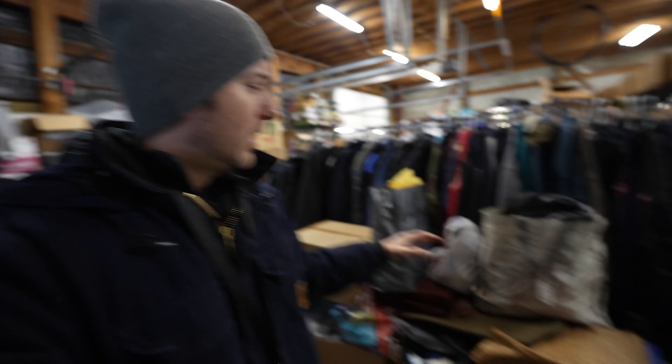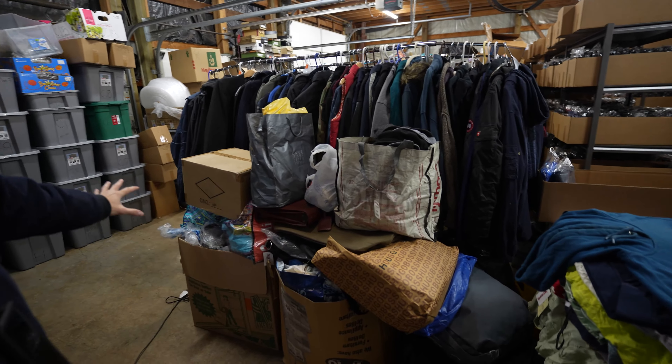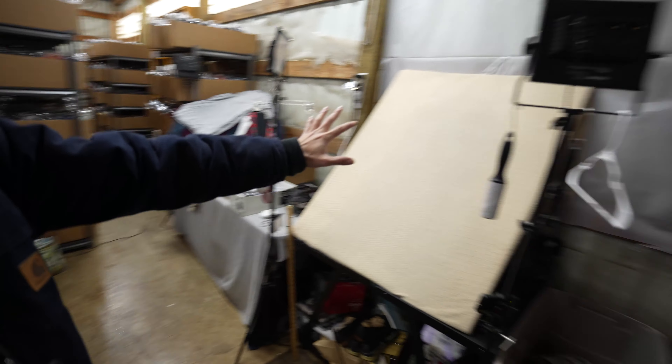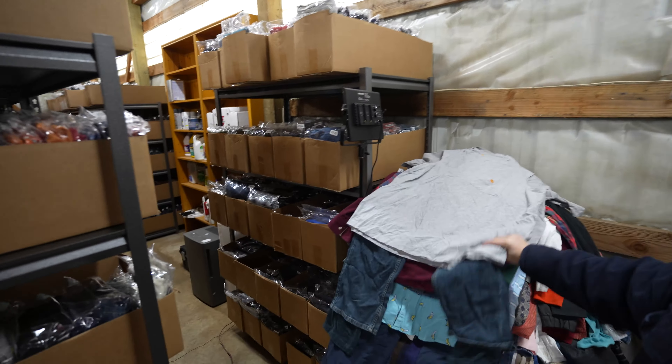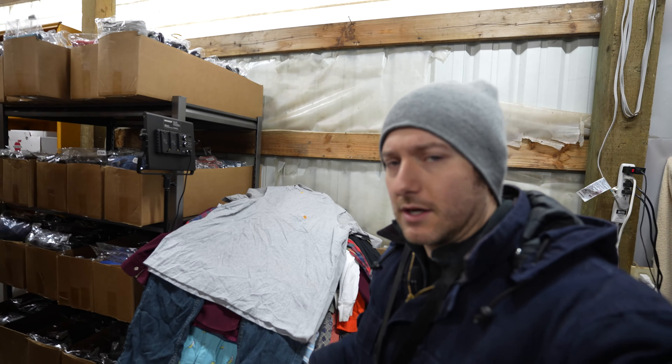I wish I could jump on to update you guys more — I do want to show you more behind the scenes. This here is a processing area, this is waiting to be photographed on the photo station, this is more processing. I usually have about 400 to 500 pieces of clothing stacked up, which helps get some of the wrinkles out.